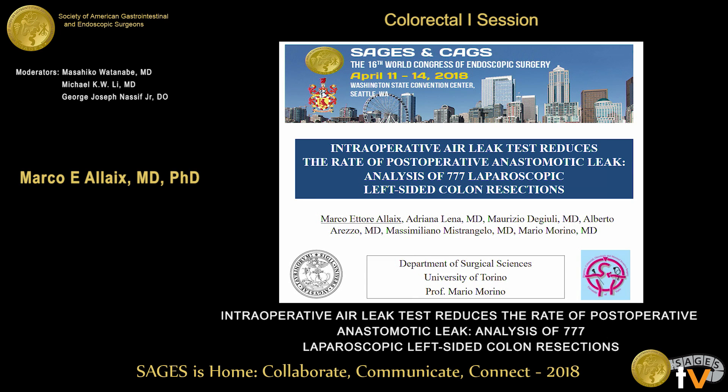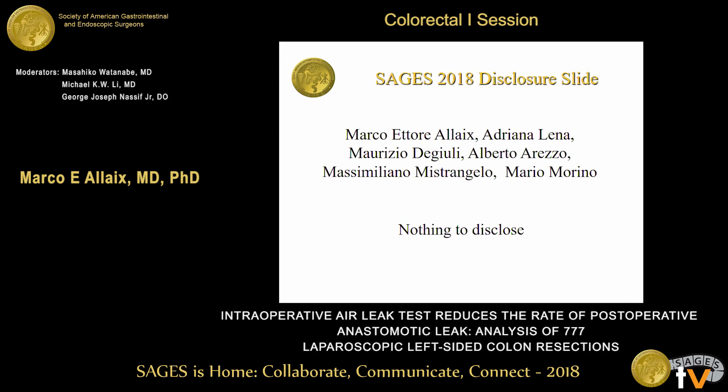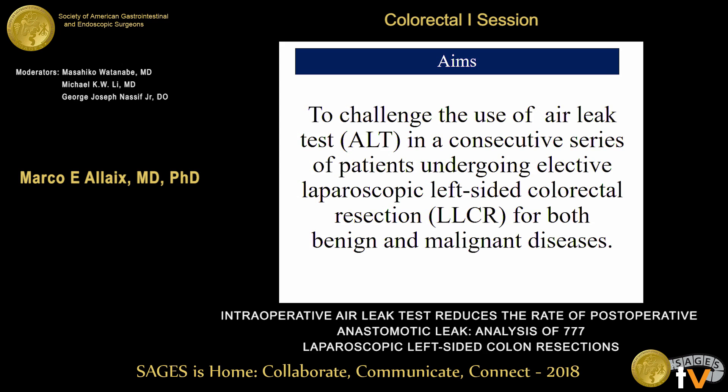Mr. Chairman, dear colleagues, let me thank the organizers for the opportunity to present our paper. We have no disclosures, and the aim of the study was to challenge the use of the air leak test in a consecutive series of patients undergoing elective laparoscopic colorectal resection for both benign and cancer indications.